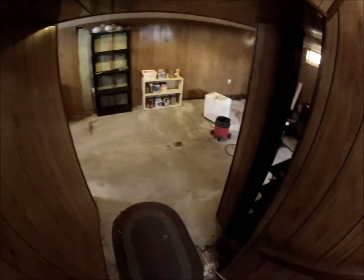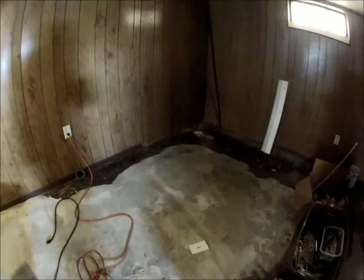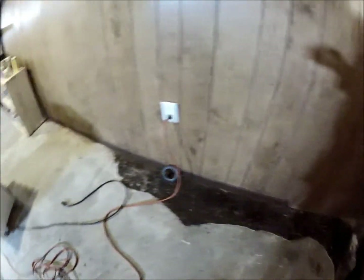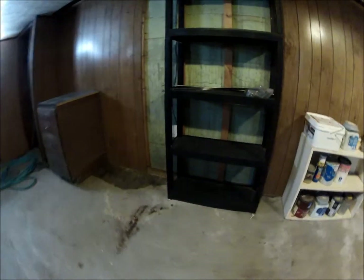The basement has paneling. As you can see, part of the tile has been removed around the edges, and when I look at this paneling, it doesn't appear to have moisture damage, but they've taken up the flooring, so I'm not sure exactly what all has happened down here. This area is under the living room and dining room.